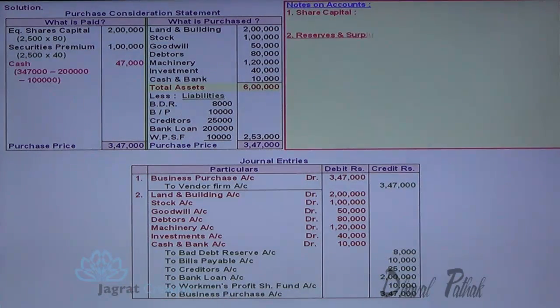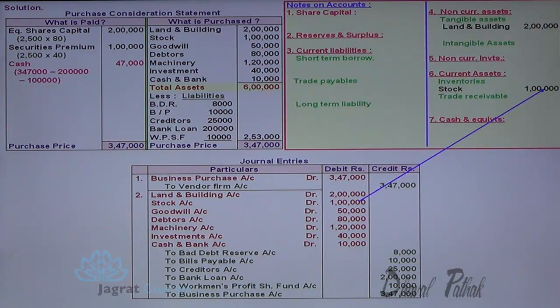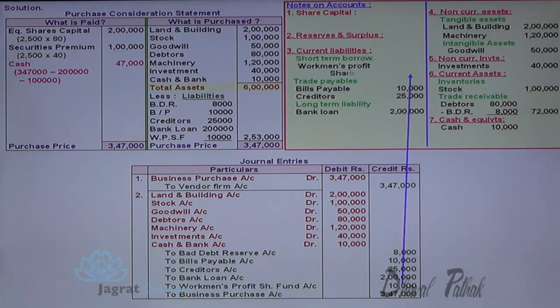On the basis of the journal entries, I will prepare notes or accounts for the balance sheet. The titles are: share capital, reserves and surplus, long-term liability, current liability, short-term borrowing, and trade payable. Assets are classified as: non-current assets — land and building (tangible assets), machinery (tangible assets), goodwill (intangible assets), investments (non-current investments); current assets — stock (inventories), debtors (trade receivables) with bad debt deducted, and cash and cash equivalents. Liabilities include: bills payable and creditors under trade payables, bank loan under long-term liabilities, and workmen profit sharing fund.